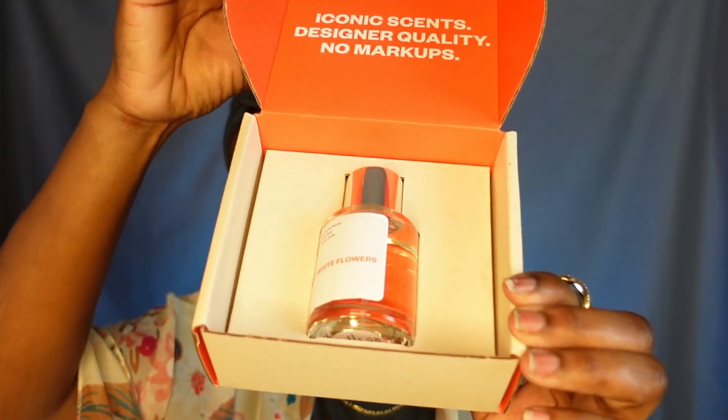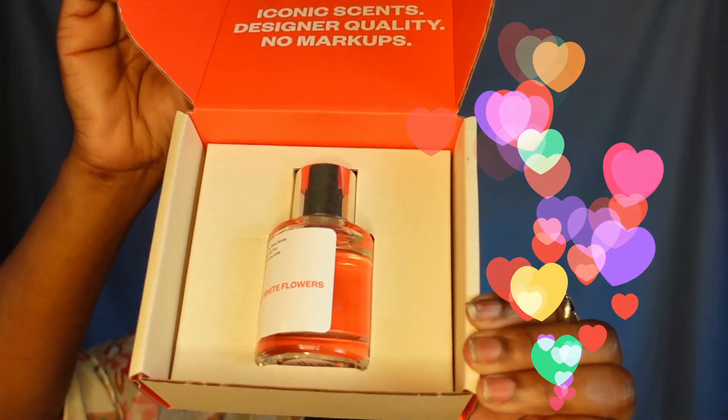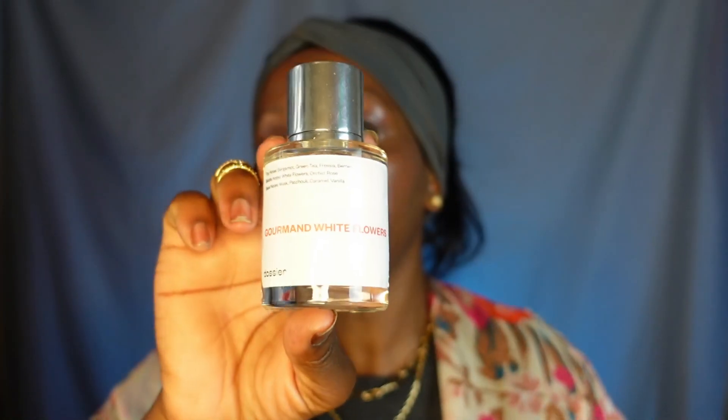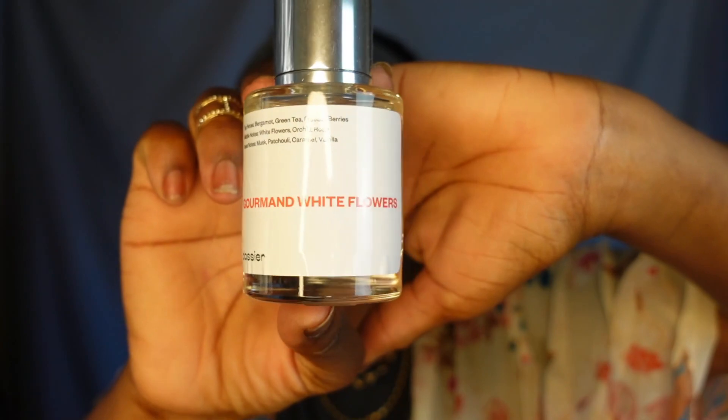It explains how Dossier works: your order arrives, you test out the perfume, see if you love the smell and how it feels on your skin. If you're not in love, you can return the bottle — it's pretty much hassle-free. The packaging is very cute, so let me show you the bottle.